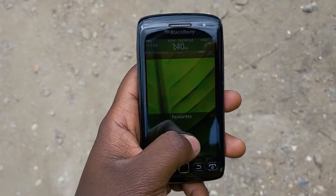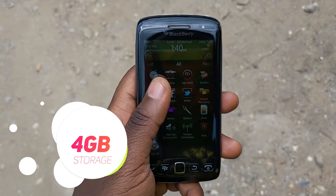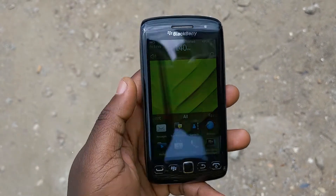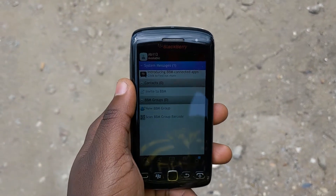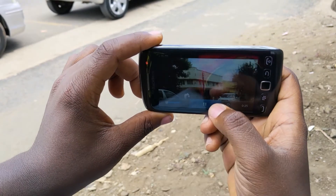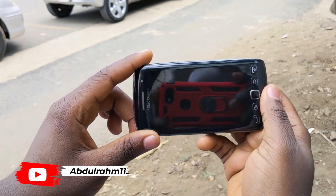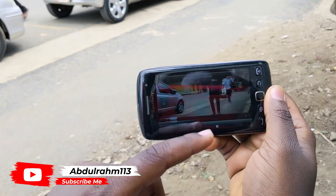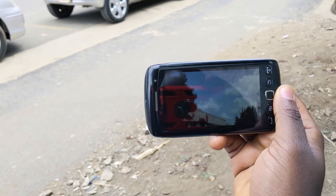Something impressive about this BlackBerry is the storage — it has 4GB. Back in the days 4GB was a really big deal, the largest storage you could get, and we thought we'd never fill it up. But now we're having 32GB up to 64GB and still complaining about storage.